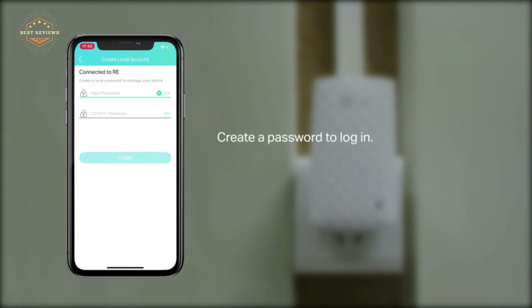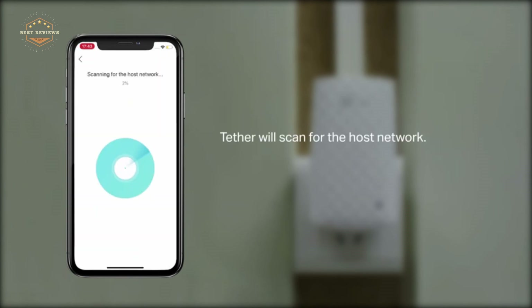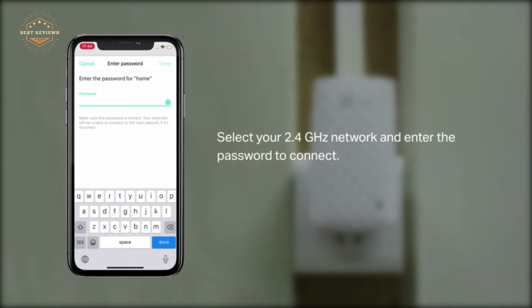Hope you found this video helpful for finding the best Wi-Fi range extenders. If you found this helpful, please give it a like. Comment your opinion and tell us which one is perfect for you. Subscribe to our channel to get the latest updates on different product reviews.